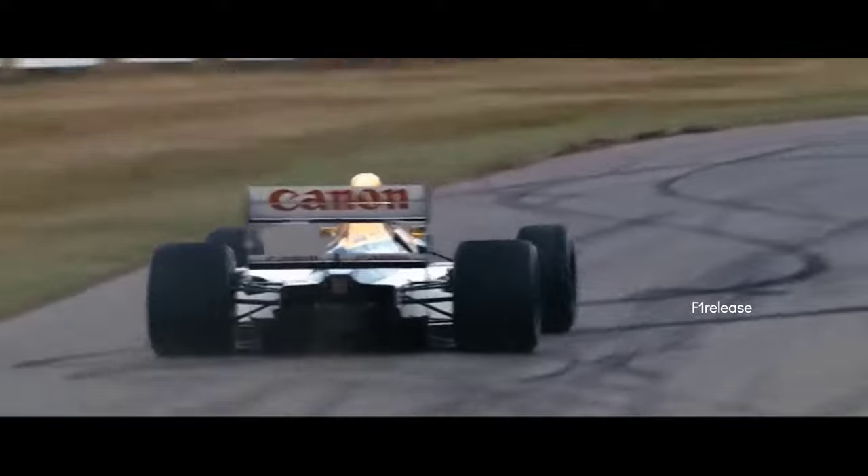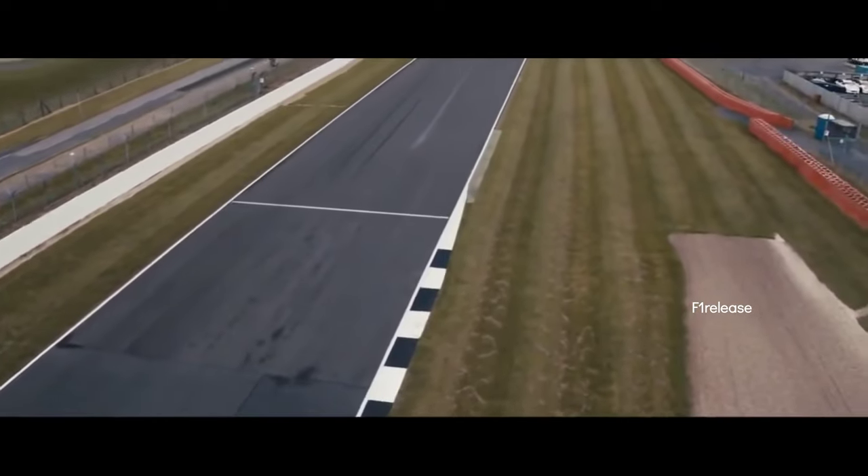This was the low-drag button that the driver would use to literally stall the floor down the straight. The drivers used it on every straight if they remembered, and they had to remember to release it before the braking point, which Nigel didn't always remember to do because he liked to push things harder.